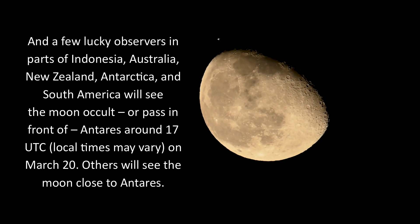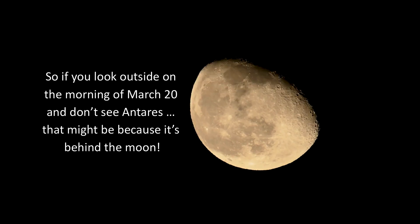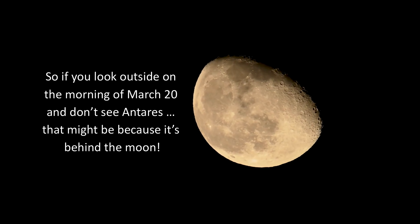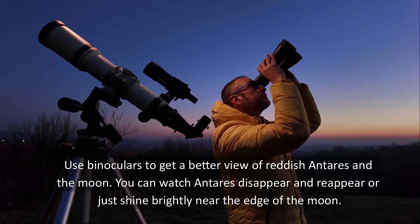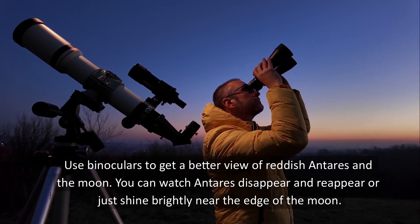Local times may vary on March 20th. Others will see the moon close to Antares. So if you look outside on the morning of March 20th and don't see Antares, that might be because it's behind the moon. Use binoculars to get a better view of reddish Antares and the moon — you can watch Antares disappear and reappear, or just shine brightly near the edge of the moon.